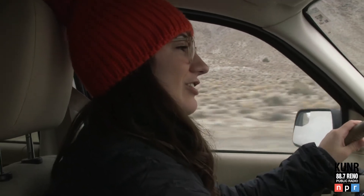So we are headed to White Ranch Geyser and we're gonna check it out.